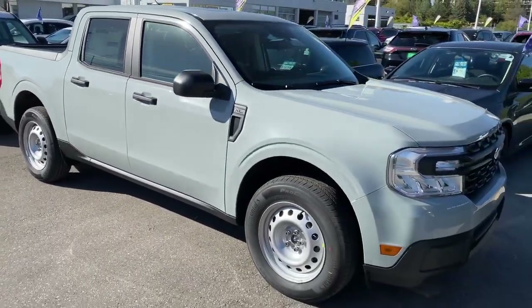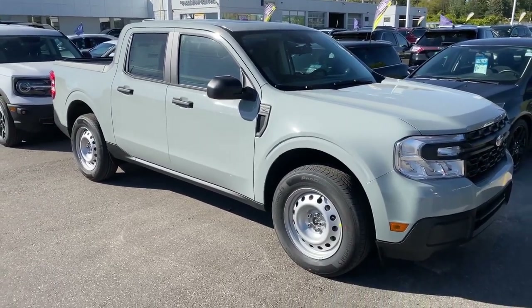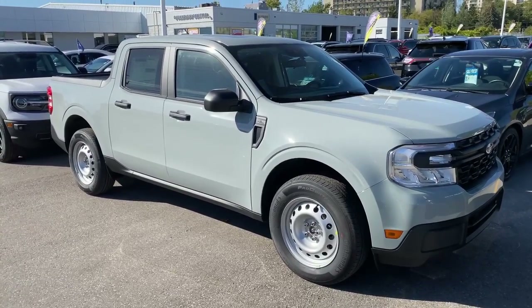If you want to have a look at it, you certainly can. If you want to drive it, you can do that, too. This is one of one right now, built for someone else, but perhaps meant for you. Norman Oakridge Ford, let's talk.